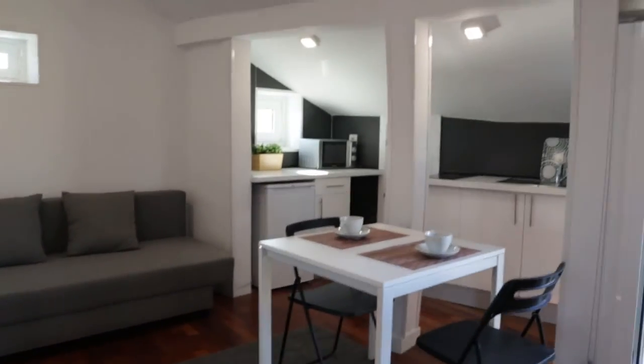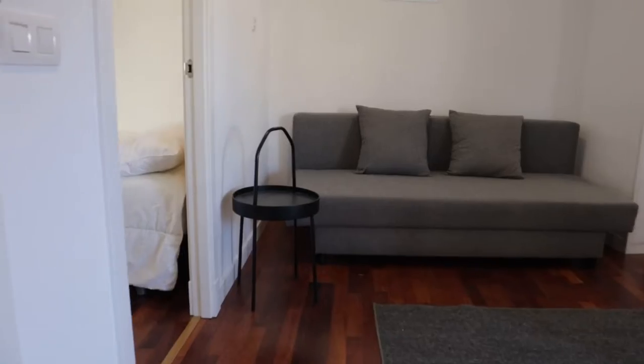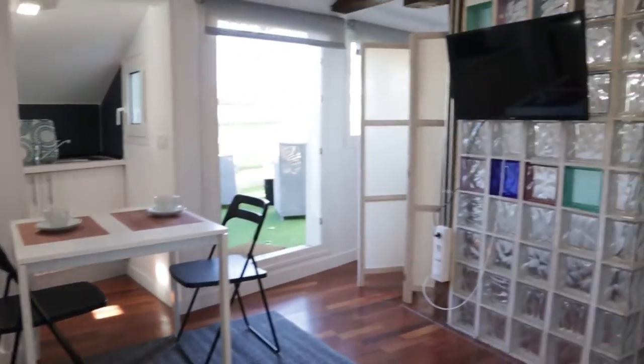As the entrance door, just when we enter, we found the living room of the apartment, as you can see with a really good lighting space — this bed sofa, dining table, and the TV.